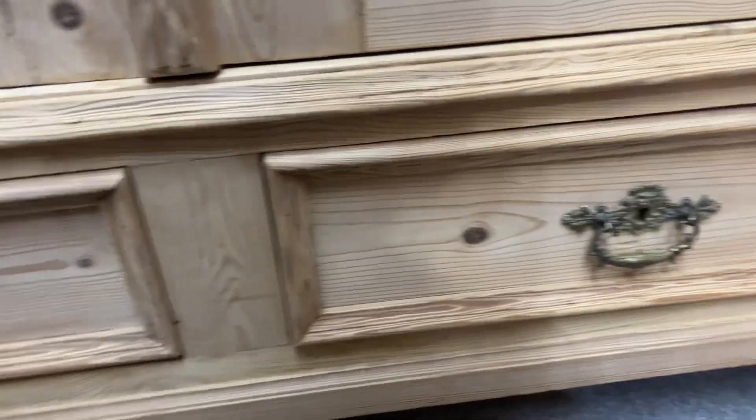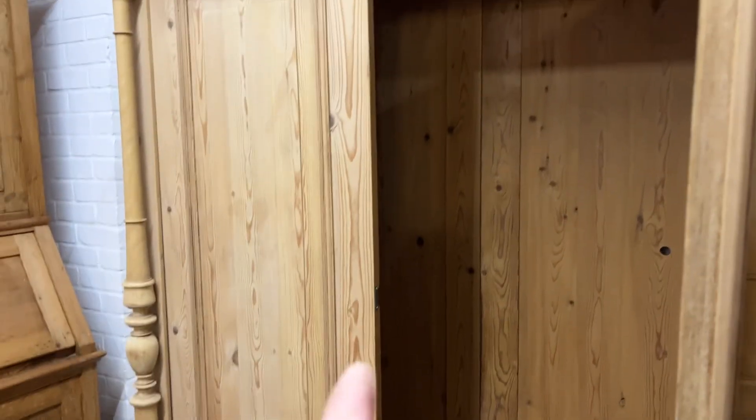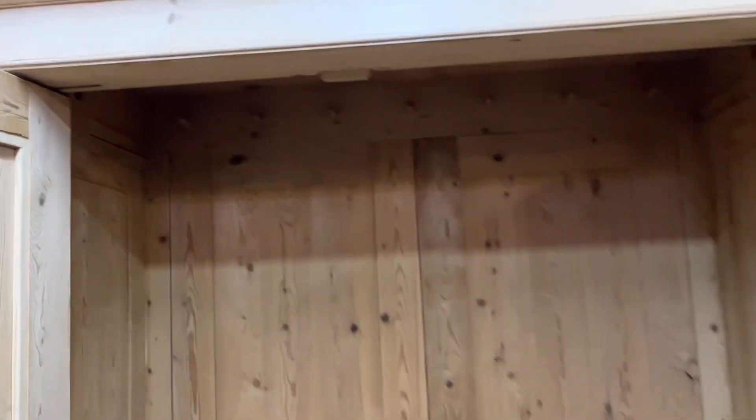The drawers are running smoothly, which they are. It has 20 inches internal depth — so that's from the back of the door to the back of the wardrobe — 20 inches of hanging space. That's nice and deep for hanging big coats, suits and things. It also has some hanging pegs at the back.